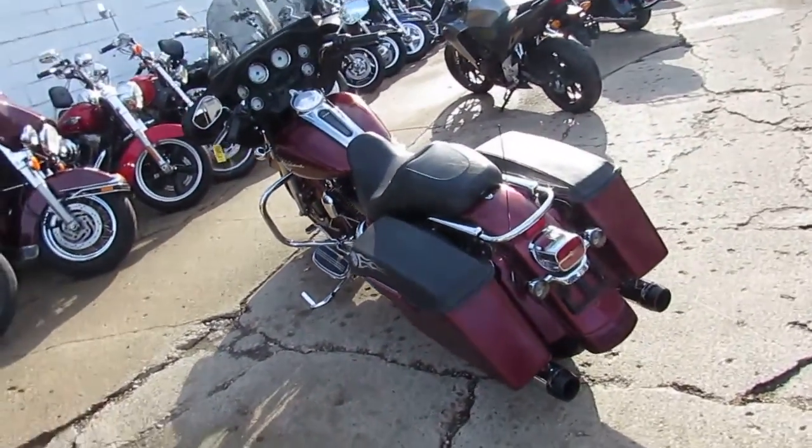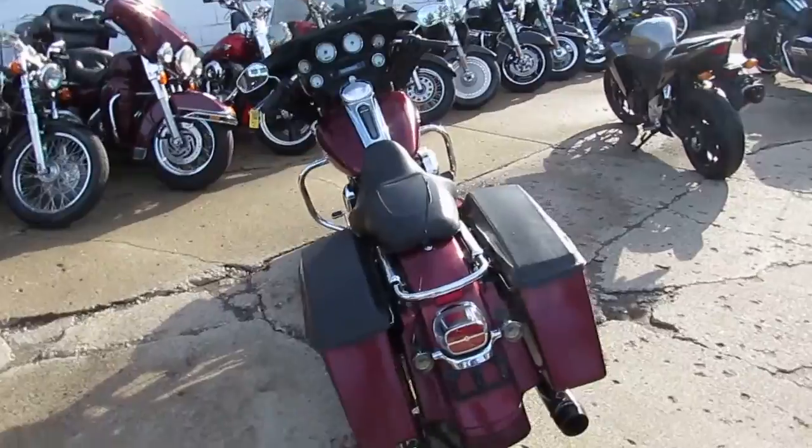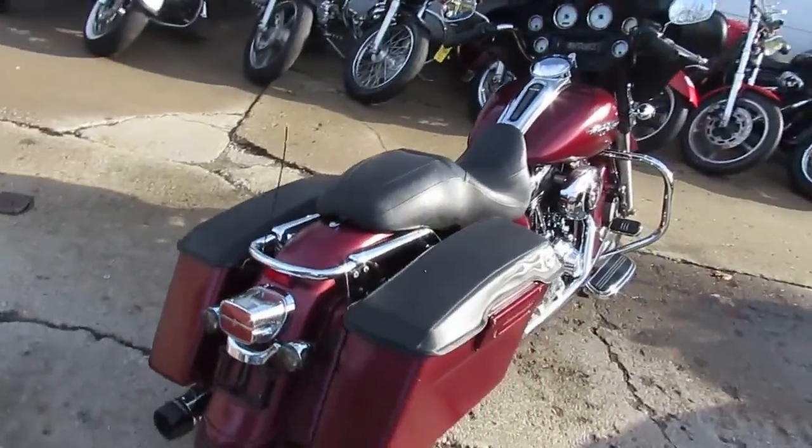Hey guys, it's ApprovalPowerSports.com here. Today I'm showing you a 2008 used Harley Davidson Street Glide for sale — only $99.99.